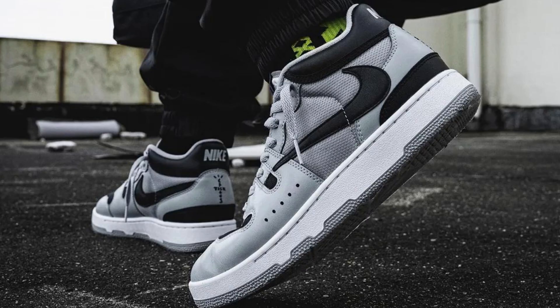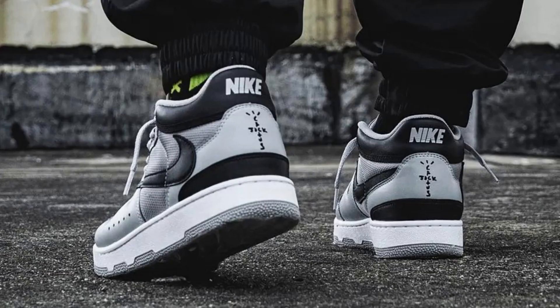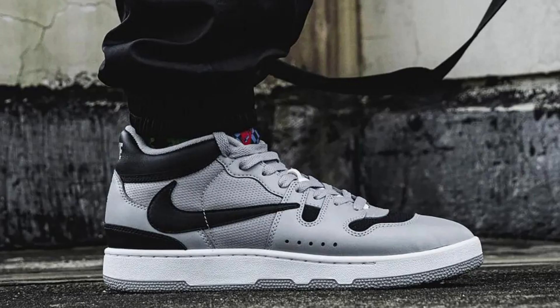Cons: not specifically designed for any one sport, and may be difficult to purchase at retail price. The Travis Scott x Nike Mac Attack is a great shoe for anyone looking for a stylish and comfortable all-around sneaker. It's also a must-have for any Travis Scott fan — however, be prepared to pay a premium, as it is likely to be in high demand.